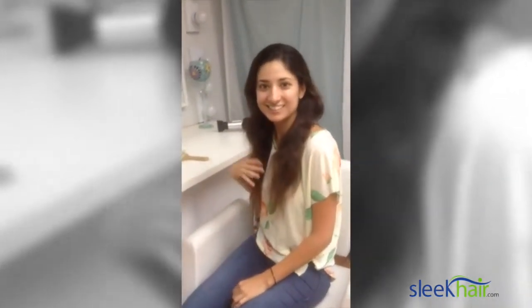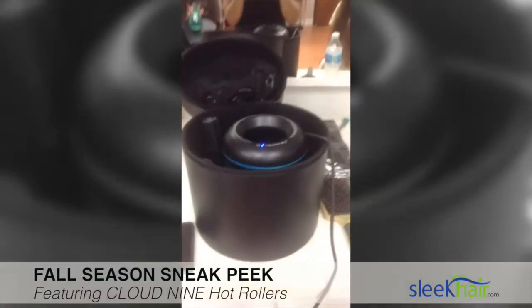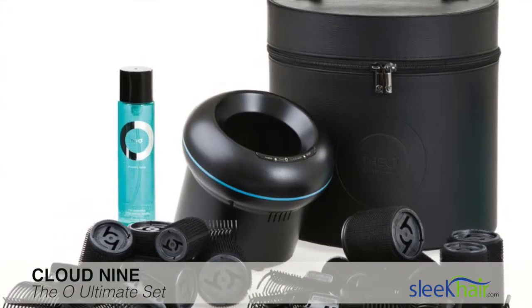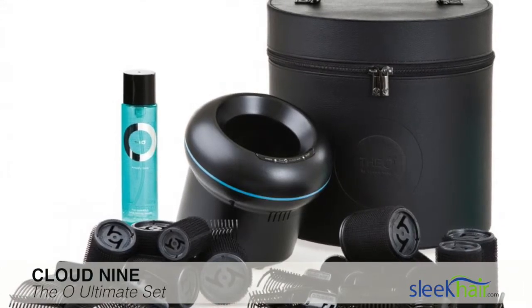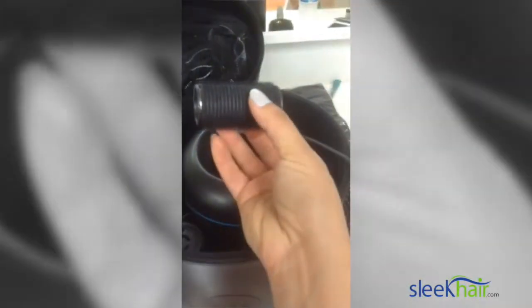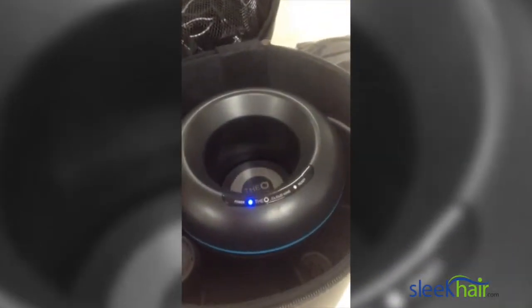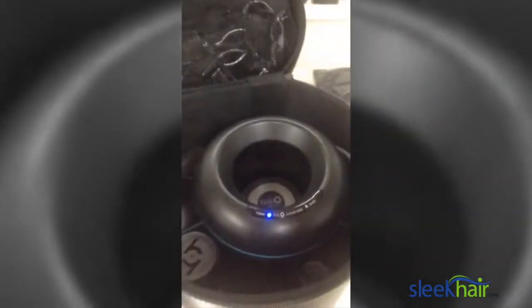We're in a super hurry today, so we're using these Cloud Nine hot rollers. What I love about these is we don't have to wait 25 minutes or half an hour for them to heat up. This is what the rollers look like — they're called the Oh, by Cloud Nine. You just plug the machine in and place the roller in here.